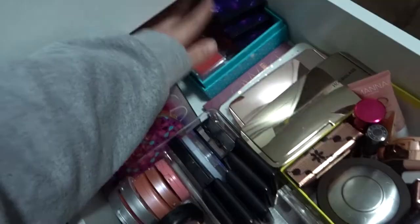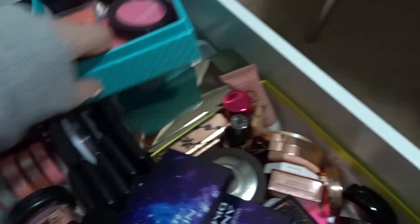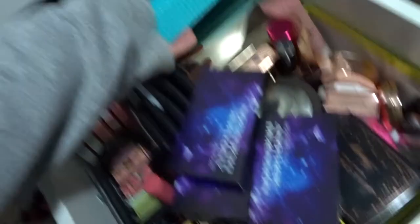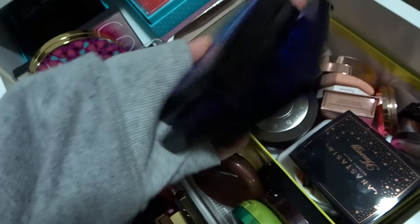In the back I've got all the Models Prefer Another Dimension highlighting palettes — they're absolutely gorgeous. Then some blushes and bronzers I haven't been using lately, hidden up the back: a Face of Australia one, a Savvy one — the Savvy bronzers are actually really nice — and some Essence blushes. Some products are back there just because they're new and I don't know where to put them yet. I really need that second set of drawers.